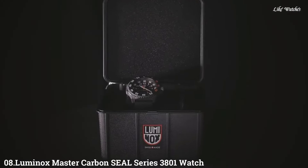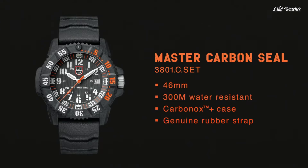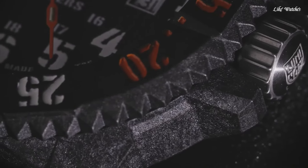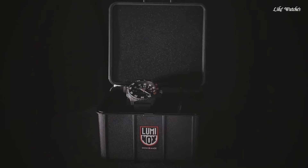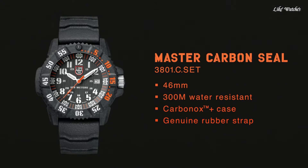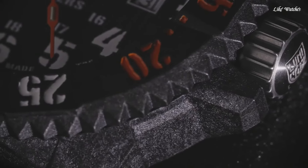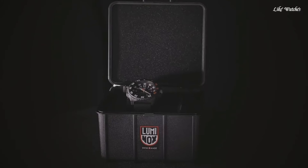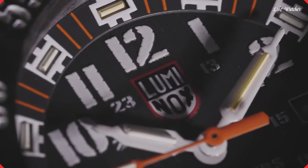Number 8: Luminox Master Carbon Seal Series 3801 is a timepiece designed for demanding environments, particularly favored by military and law enforcement professionals. Key specs: analog display, stainless steel case, 46mm diameter, 14mm thickness, titanium band at 22mm width. Special features include luminous hands, shock resistance, Swiss quartz movement, and 300-meter water resistance.